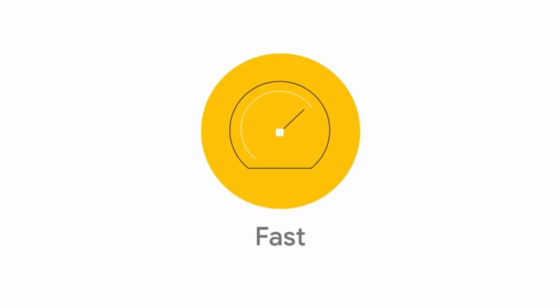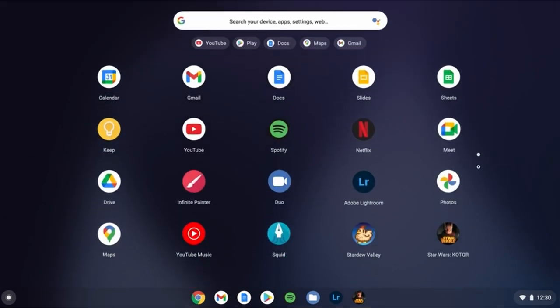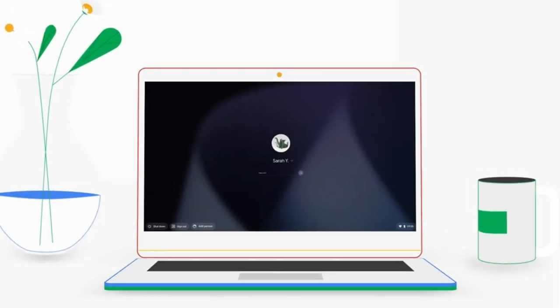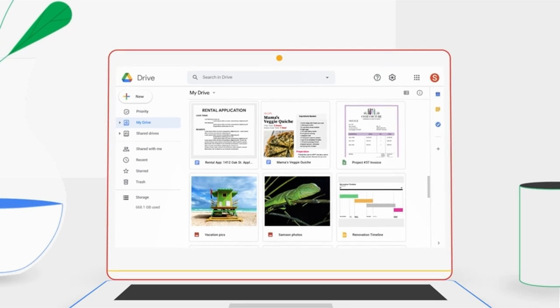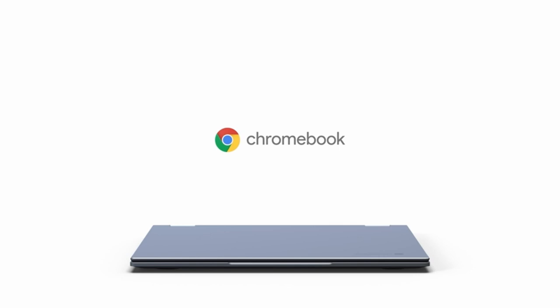With the Chromebook Spin 314, you have the power to learn, create, and do more than ever before. So guys, this was the video about the best laptops on Amazon. All the links are given in the description, do check them out. If you enjoyed the video, be sure to hit the like button, tell us in the comment section which one you like the most, and don't forget to subscribe to my channel for more videos. Thank you!